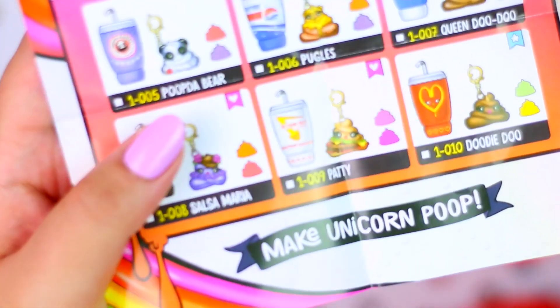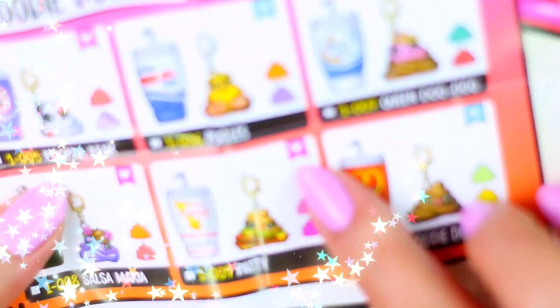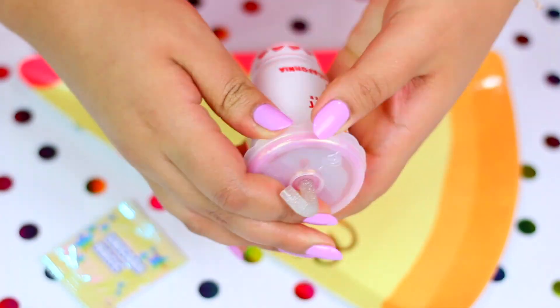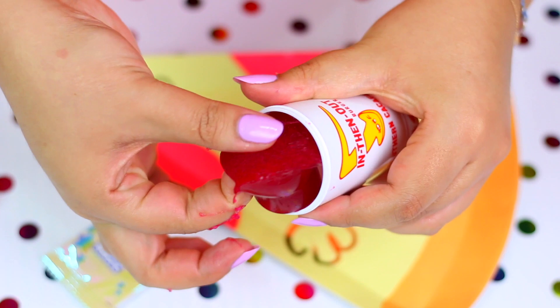And while that is setting, let's see what kind of slime we got! It's another regular one! Okay, not bad! Wow, it looks so much darker now! Almost looks red!